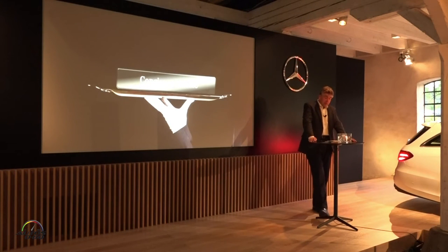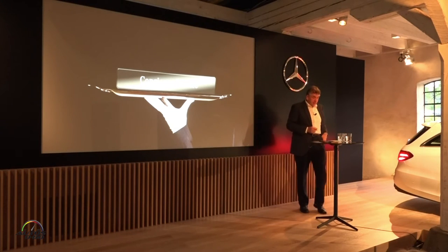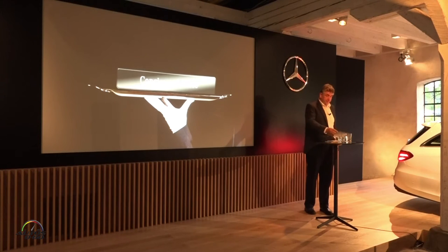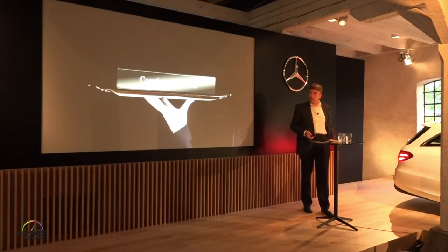No question, the concierge service makes life a lot easier, and not just when you're in the car. You can also access it from your office, or from your sofa, via the smartphone, using the Mercedes me app, or our Mercedes world, for every occasion. This convenient service via app is unique in the market. Therefore, I would like to demonstrate how it works. And here we go.